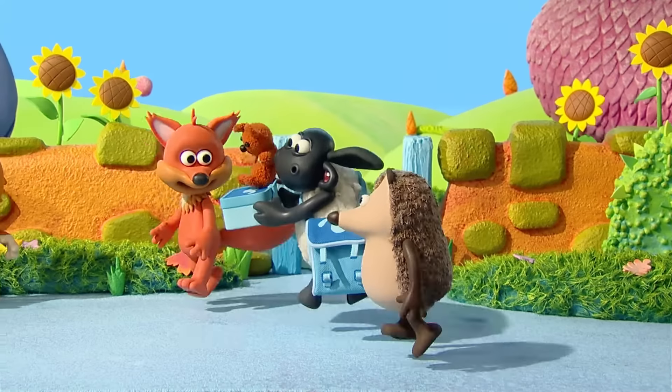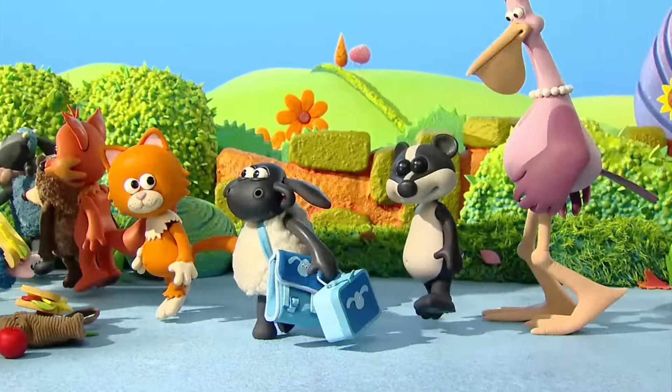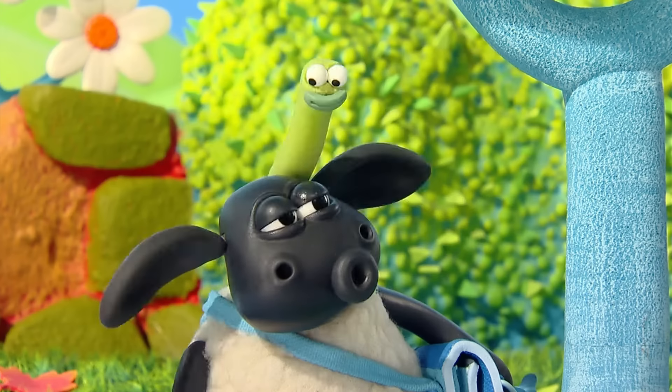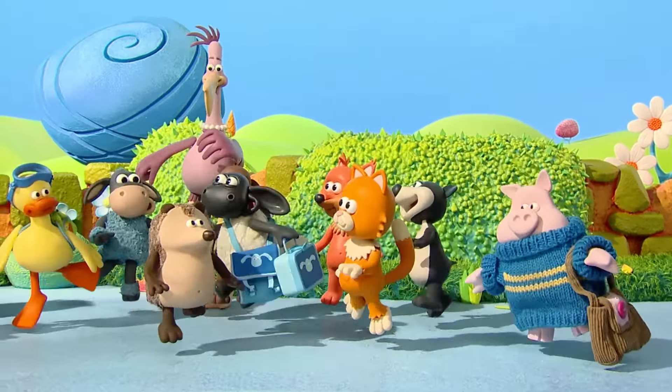Timmy leaves the farm and goes out into the world, trying to be cool, he's number one. He joins all his friends on the big adventure, and he's always having such a lot of fun. Timmy, it's Timmy, he's a little lamb with a lot to learn.